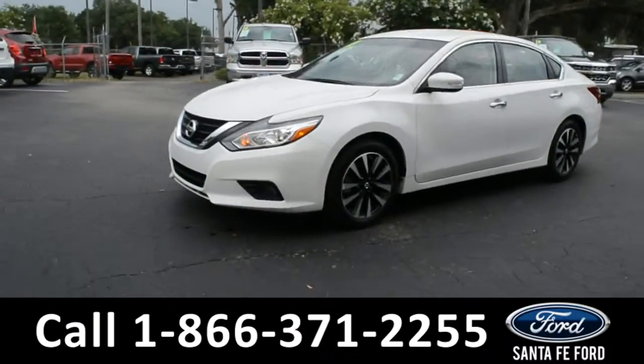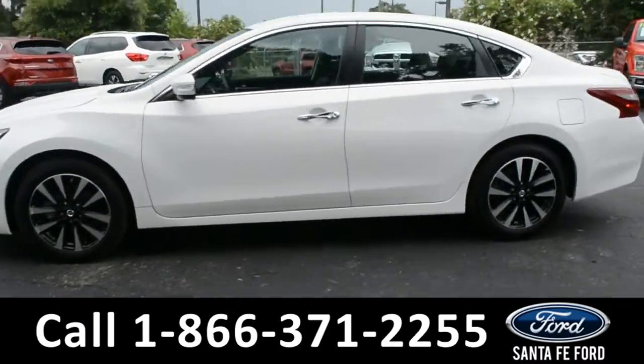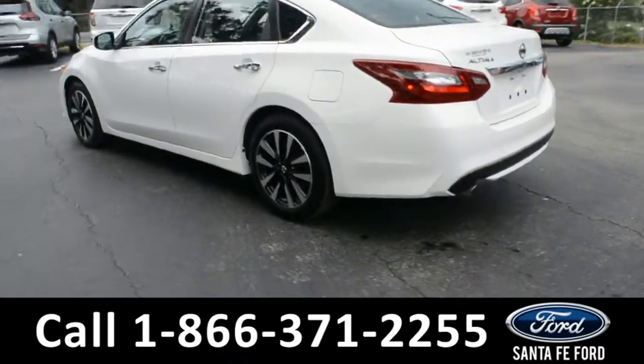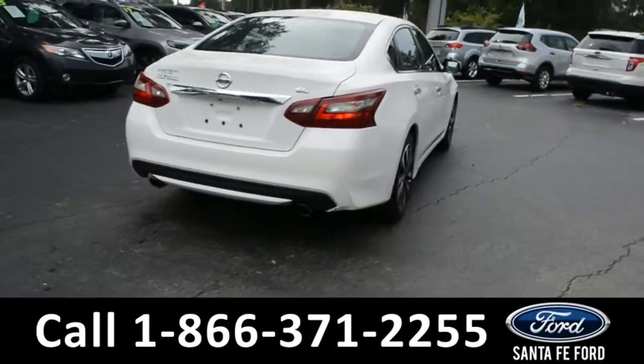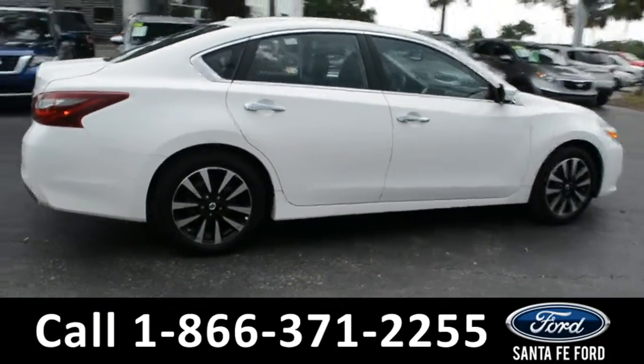This 2018 Nissan Altima has fog lights, alloy wheels, solar tinted windows, and remote keyless entry. It also has remote start. For more information, remember to visit us online at SantaFeFord.com, where you can view the Carfax and warranty information.